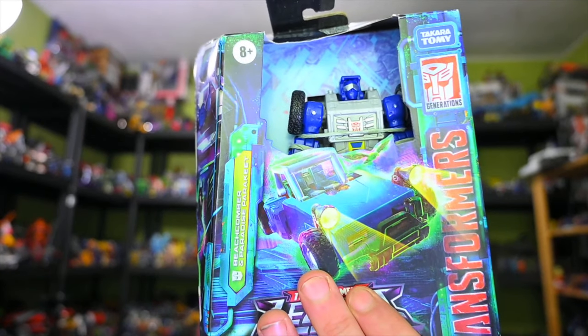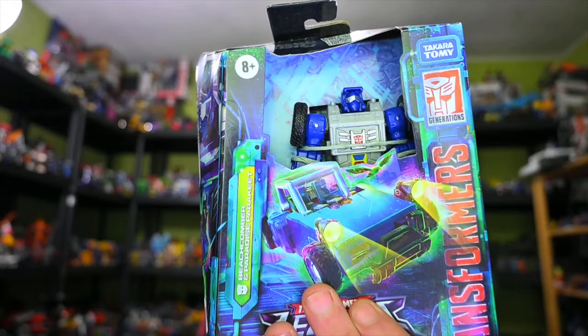We also have the Legacy Evolution Beachcomber, which was sold out for a while and I couldn't find anyone that actually had it. But somehow someone got it for me, so I'm not going to complain.